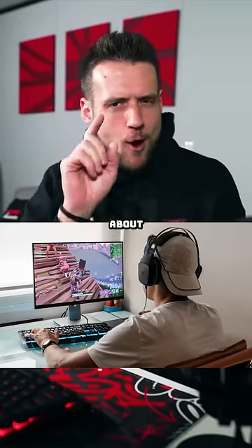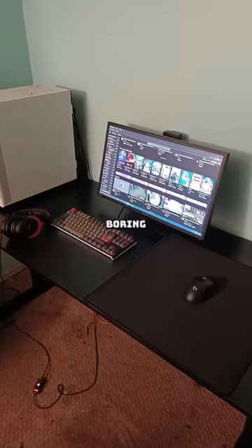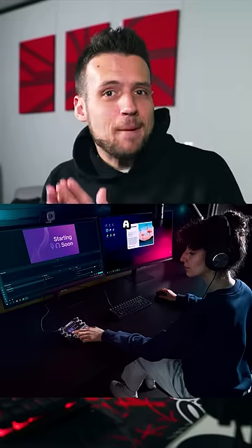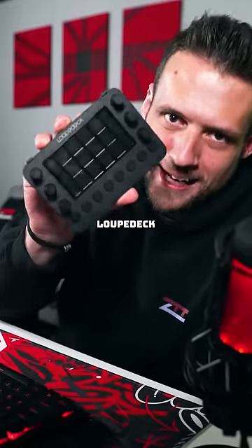PC gamers are often forgetting about one critical item after building their gaming PC. If you want a boring old gaming setup, then by all means have at it. But if you want a proper battle station without breaking the bank, then you need something like this Loupedeck Live.